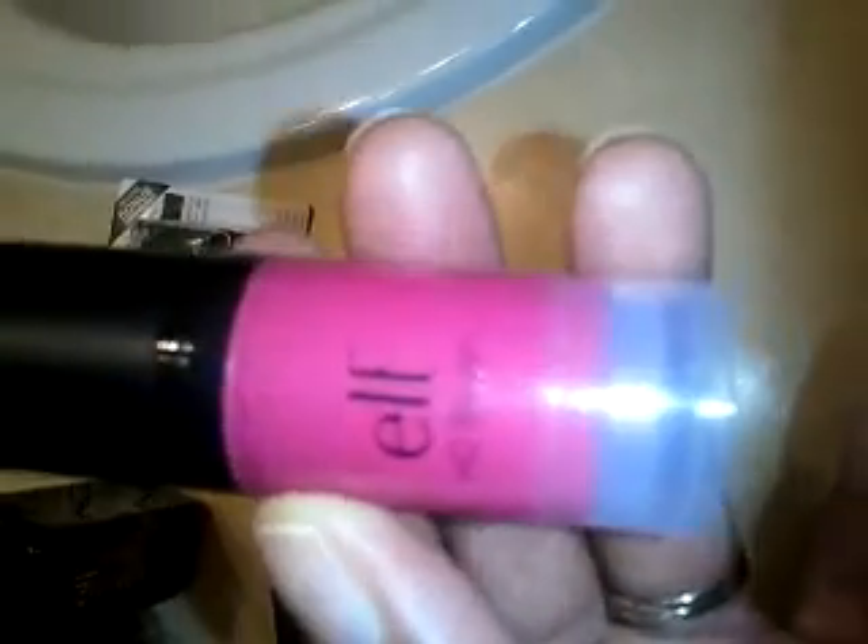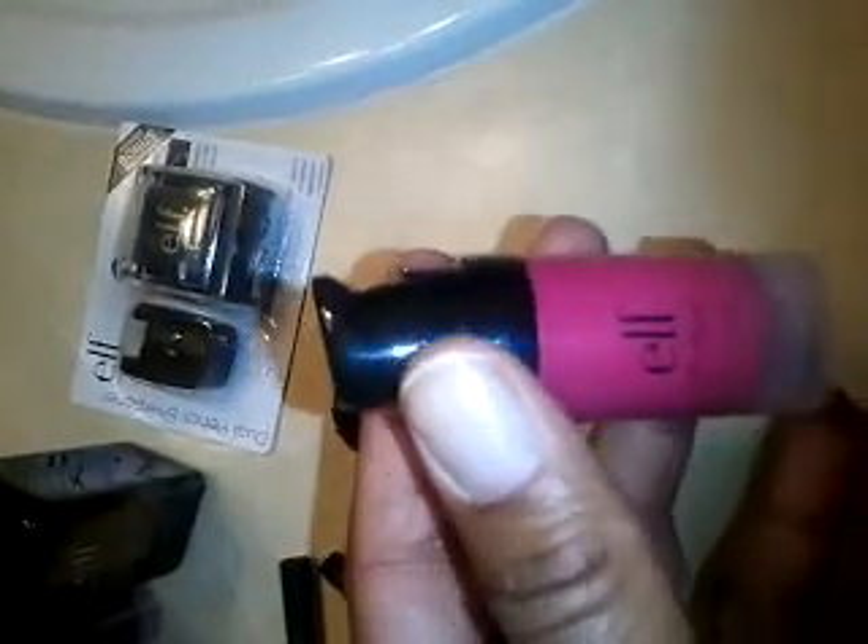Okay, this is Encore. I'm just going to show you guys what Encore looks like. It has a nice pump. This is the HD Blush made by e.l.f. in the Encore shade. So that's what it looks like, and when you blend it out, that's what it looks like. That was just one squeeze and it's very, very pigmented.